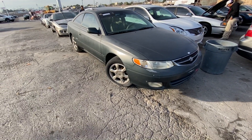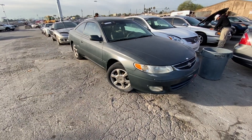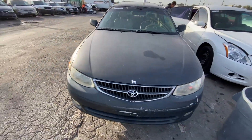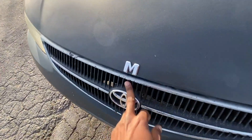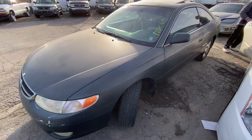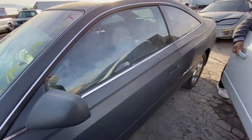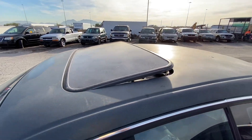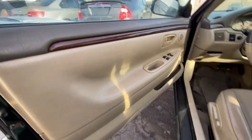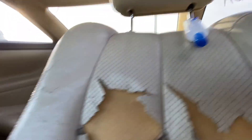First up we got a 2000 Toyota Solara here, 177,000 miles on the dash. The paint is super faded, clear coat is super gone. They got that Mercedes emblem on it, but the clear coat is totally gone on this joint. It is the V6, it does have the sunroof, and if you take a look on the inside it does have that leather tan interior.